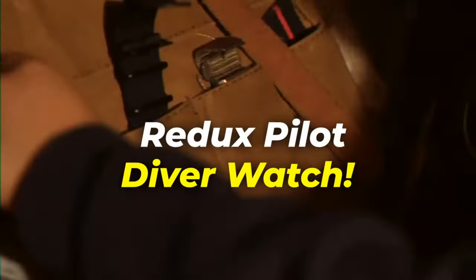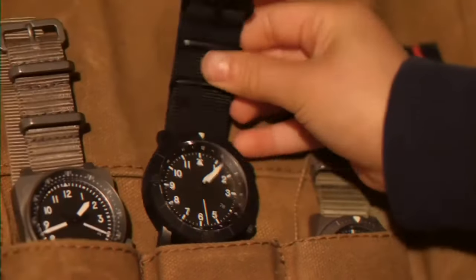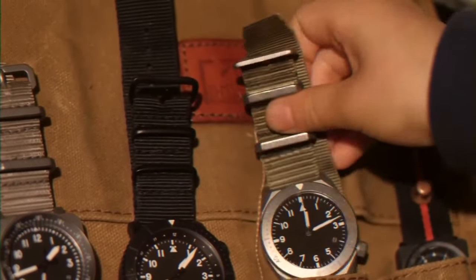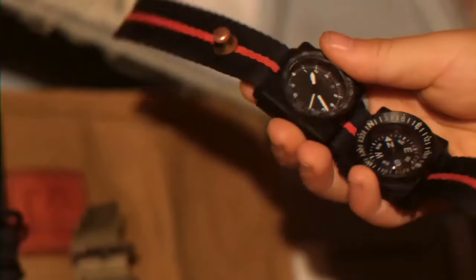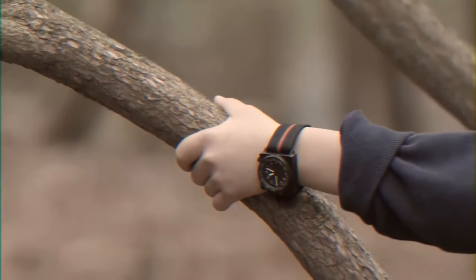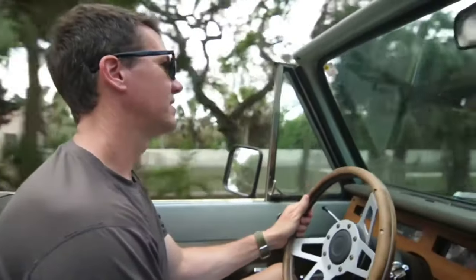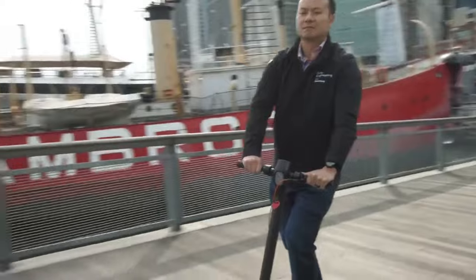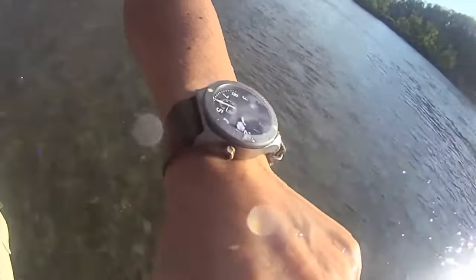Now, if you're not looking to break the bank but still want an ingenious wrist clock contraption, consider the Redux Pilot Diver Watch. Choose between a compass or a digital module to accompany the 1.1-inch diameter leading watch. Attach either to the strap beneath the main watch head, giving you the power to tailor your watch to your adventures.